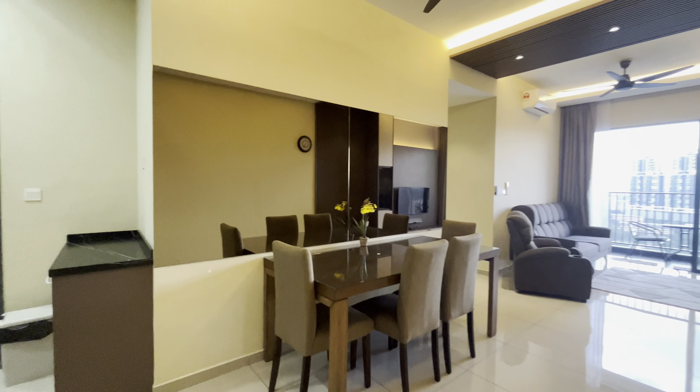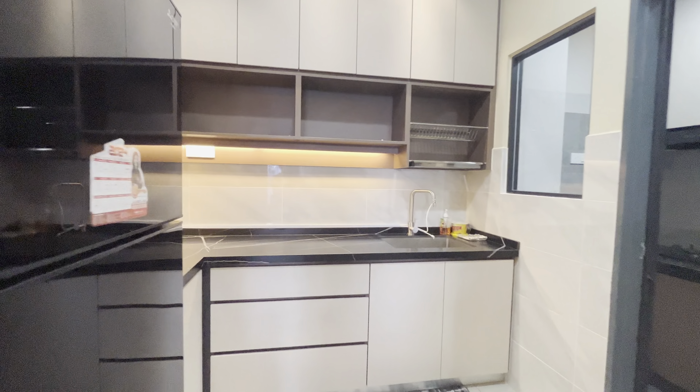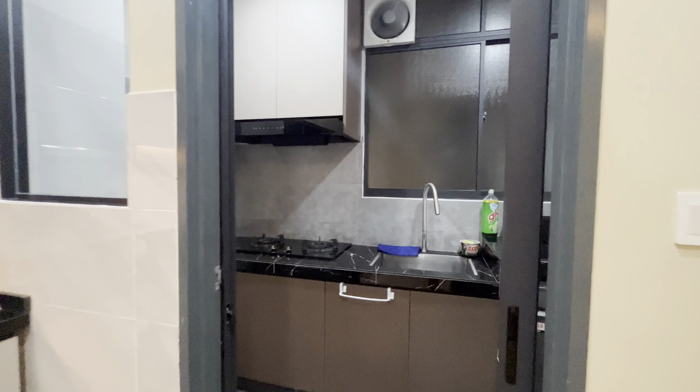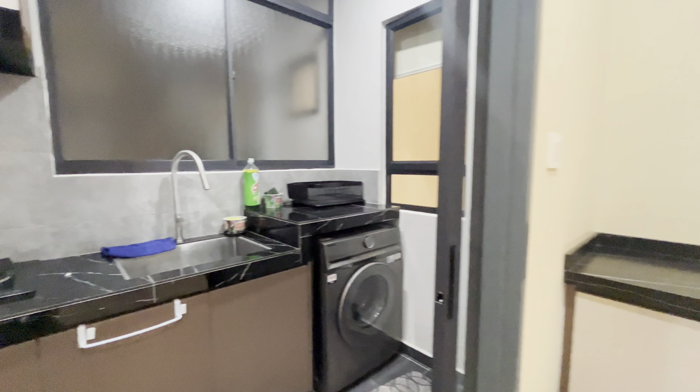Hey viewers, today I'll show you a unit in The Hipster, Taman Desa — 921 square feet, 3 bed, 2 bath, fully furnished, very nicely renovated. There's a washing machine and all these built-ins.